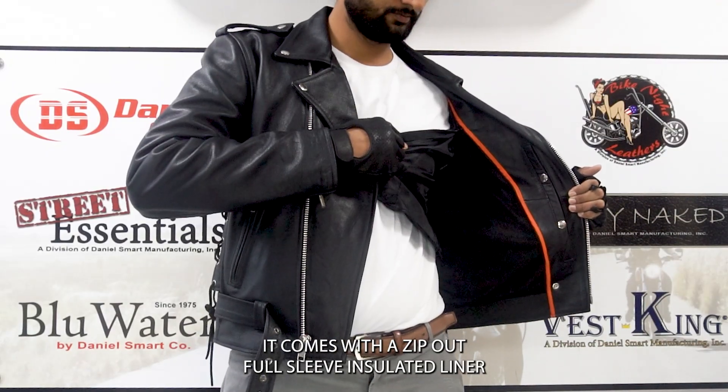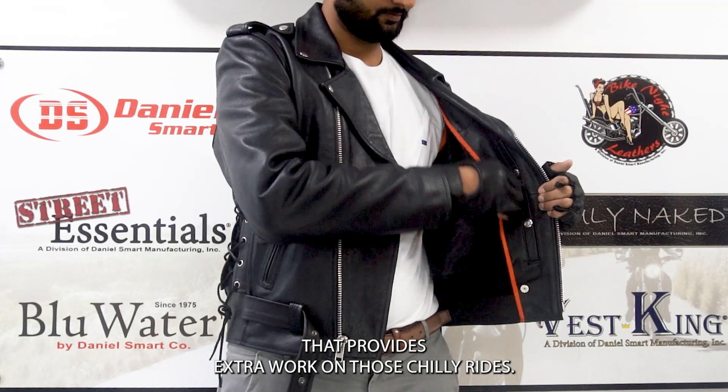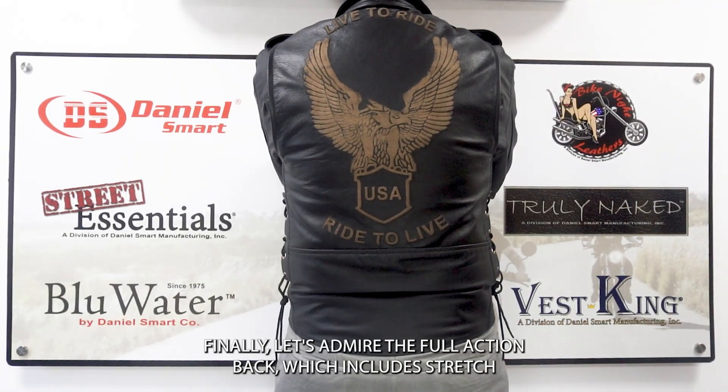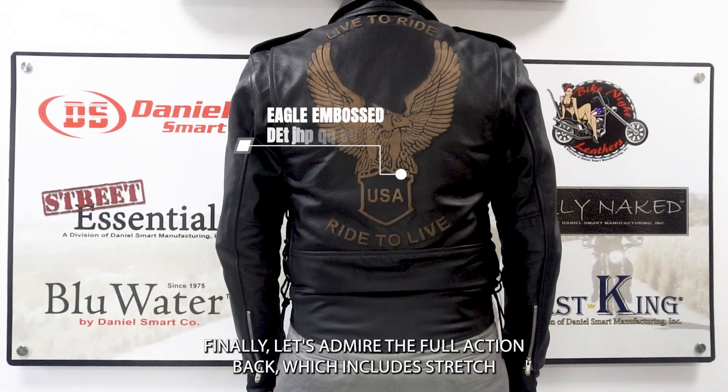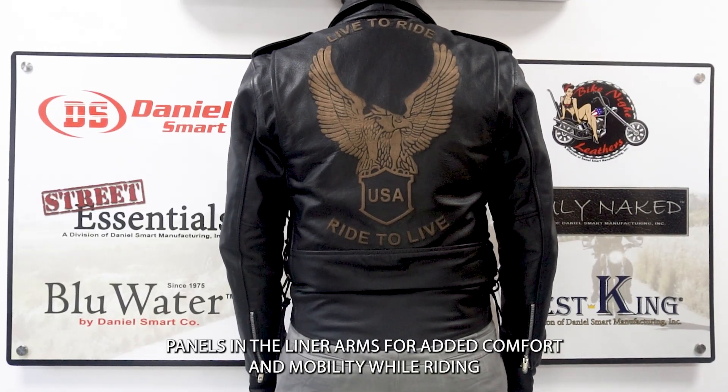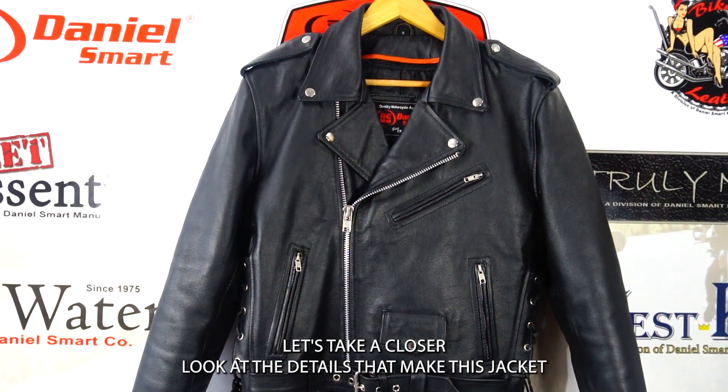The jacket comes with a zip-out full sleeve insulated liner that provides extra warmth on those chilly rides. It also features a full action back with stretch panels in the liner arms for added comfort and mobility while riding.